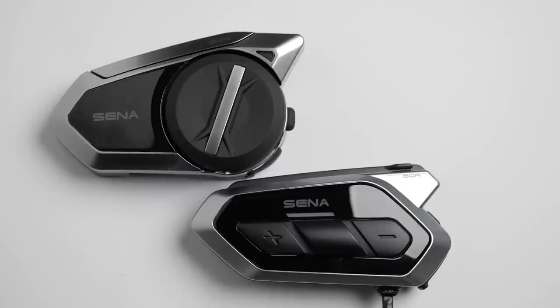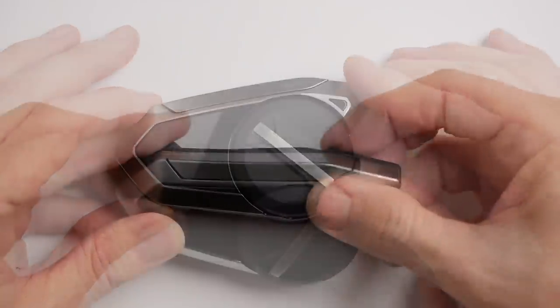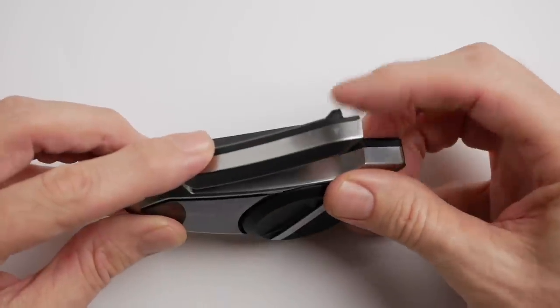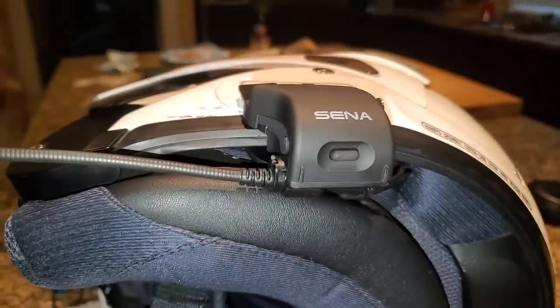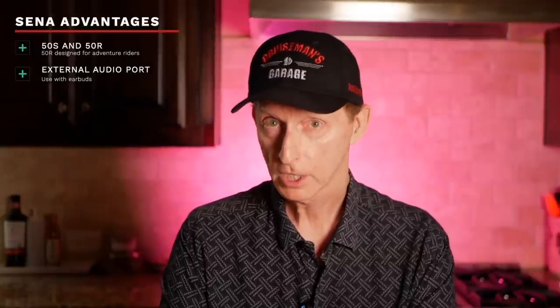What are the advantages of the Sena 50S and 50R over the Cardo Pac-Talk Bold? First of all, the Sena platform offers two different styles of communicators. The 50S is more of the traditional Sena style with the large jog dial — it's a larger form factor but it has the jog dial interface, a pop-up antenna, and a cradle mount with additional functionality. There are several features with the Sena cradle mount that you don't get with the 50R or the Cardo, including the ability to add external earplugs and an external microphone.